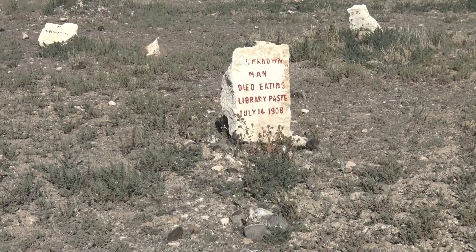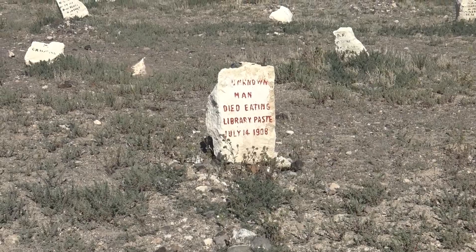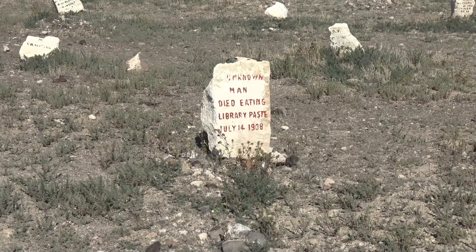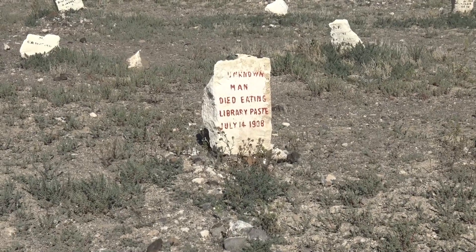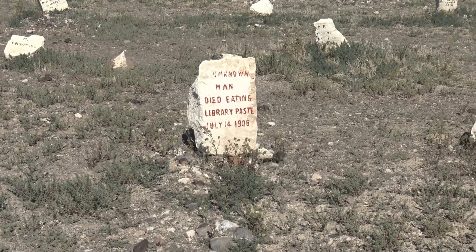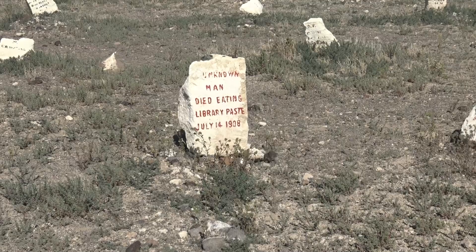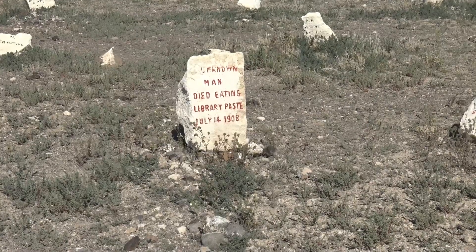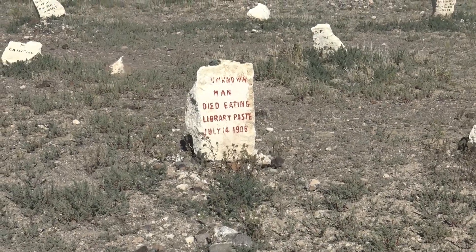Just like Lester Moore in the Boot Hill Cemetery of Tombstone, it might seem like a funny statement, but in all reality it's heartbreaking. Back in 1908, it was reported in town that people saw a vagrant wandering the streets, rummaging through trash outside the local library. It was believed he was starving to death. In that trash by the library, he found some paste — it would have tasted sweet because it was mostly flour and water, but it was also 60% alum, and that concentration was deadly. It was his final demise.